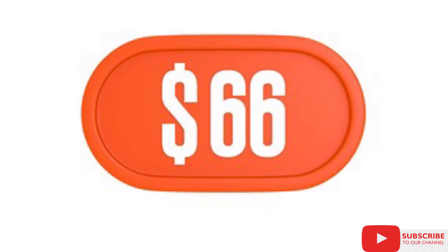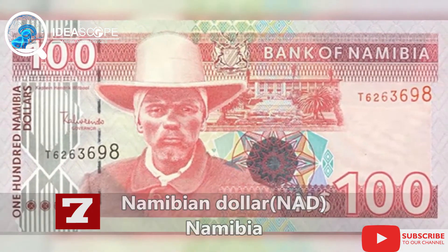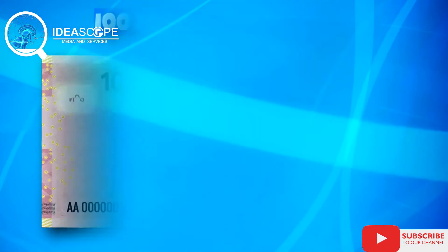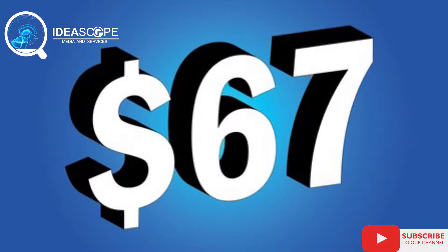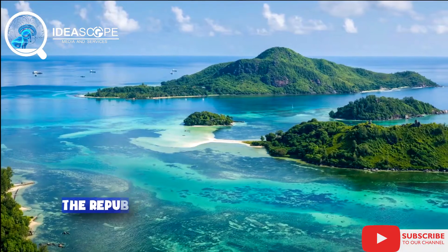At number seven is the Namibian dollar. Namibia is a country in southern Africa. When converted to the dollar, 1,000 Namibian dollars is $67 and 16 cents.